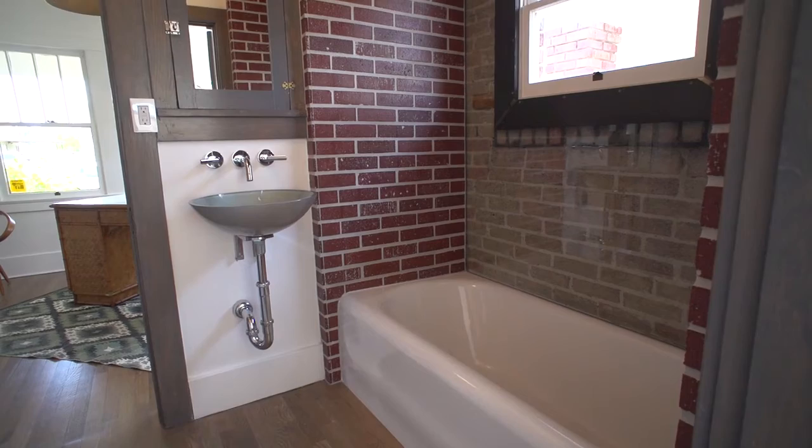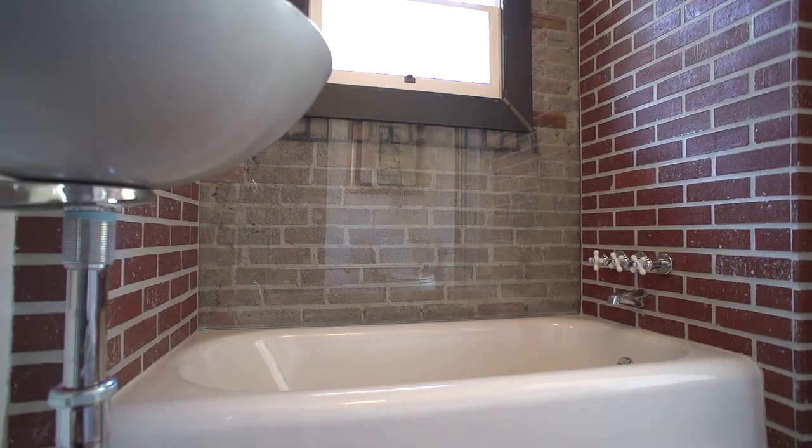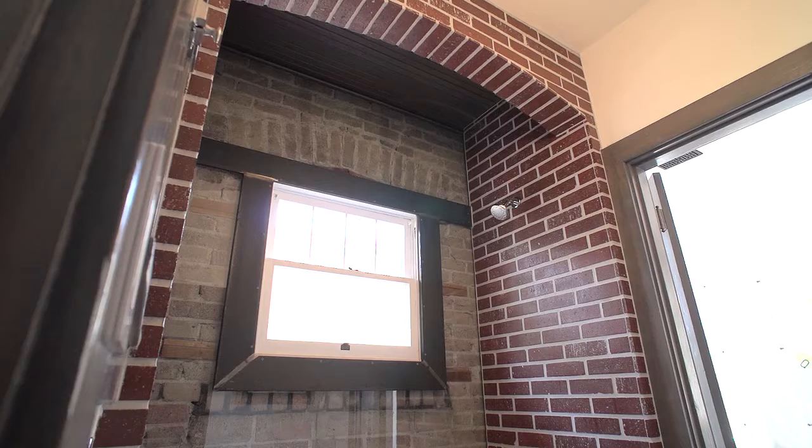So we took this bathroom and ripped all the subway tiles off, sandblasted the existing brick, and then put a big piece of tempered glass over the top of it. That really gives it a tremendous amount of pop.